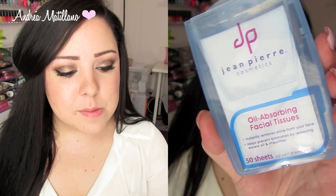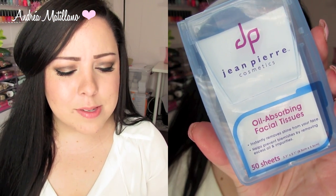I have three more favorites. I've been loving these Jean Pierre Cosmetics oil-absorbing facial tissues. My skin has been really oily, and I always thought I didn't need them — I'd just use toilet paper — but these work better because that's their actual purpose, and I really like them.